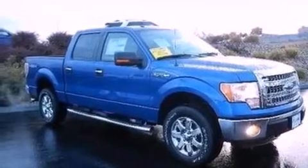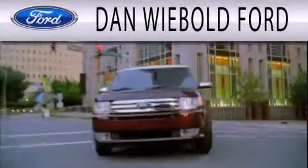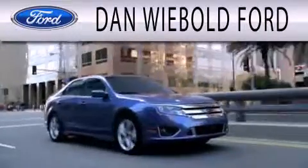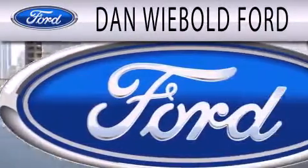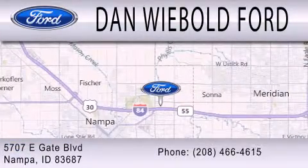This automobile won't last long at this price. Call and arrange a test drive now. Dan Weebold Board is dedicated to doing everything possible to ensure that the experience you have selecting your next vehicle is as pleasant as possible. We are located at 5707 Eastgate Boulevard in Nampa.